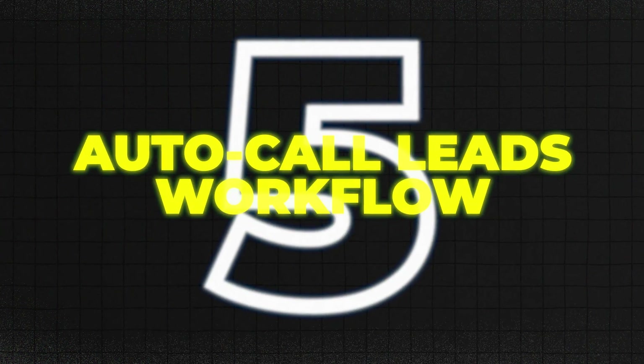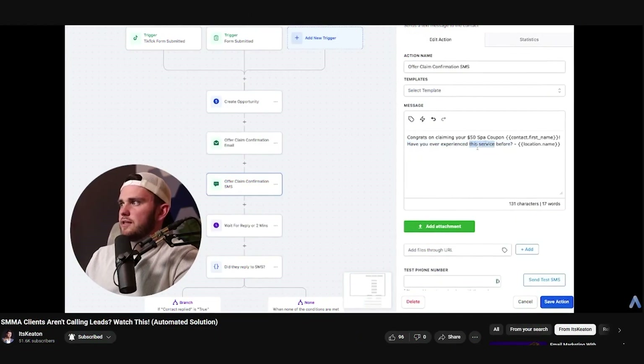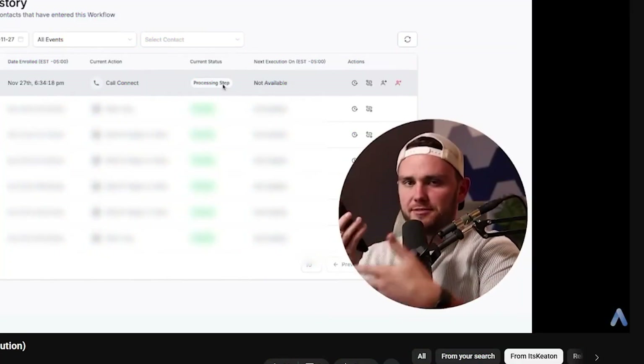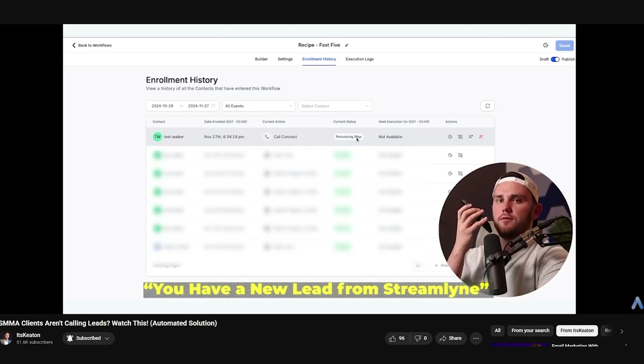Number five: workflows that auto-call clients when leads come in, also known as call connect. You can set up a workflow inside GoHighLevel that instantly calls your client or sales rep the second a new lead opts in — whether it's from a form, a funnel, an ad, or a chatbot. The system dials them automatically, and when they pick up, it connects them live to the lead. No delays, no email checking, no CRM digging.